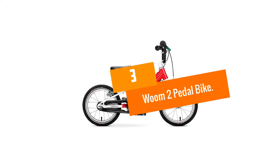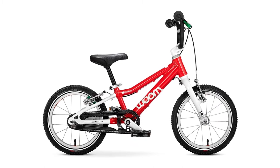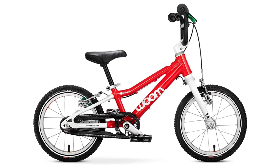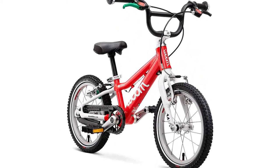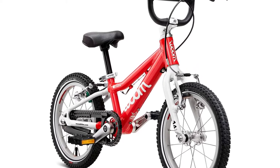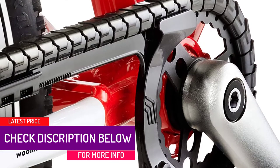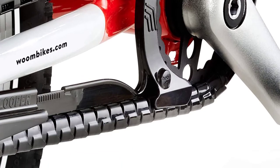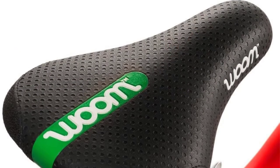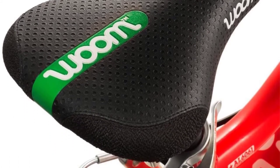At number 3, we have the Womb 2 Pedal Bike. It comes with parts that are easy to put together to guarantee a stress-free assembly. You won't have to worry about your child transitioning from a balance bike to a pedal one. It is lightweight to enhance maneuverability and easy to move from one place to another. The Womb 2 Pedal Bike is perfect for 3 to 4.5 year old kids, designed to help them learn to ride without needing training wheels.